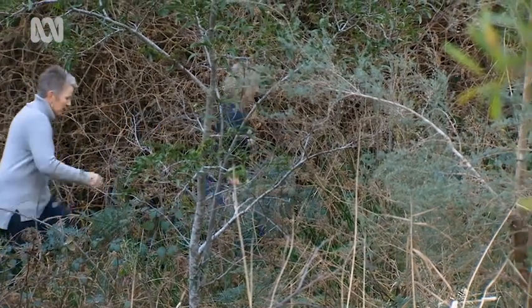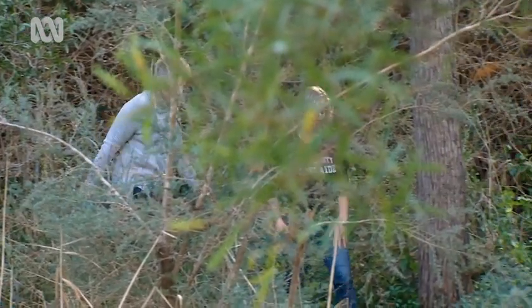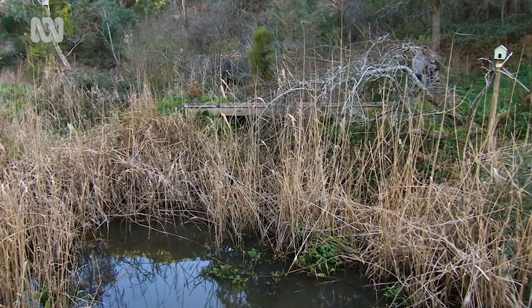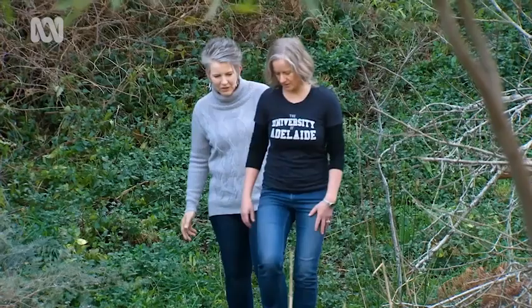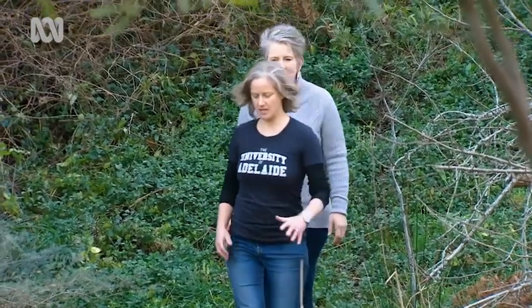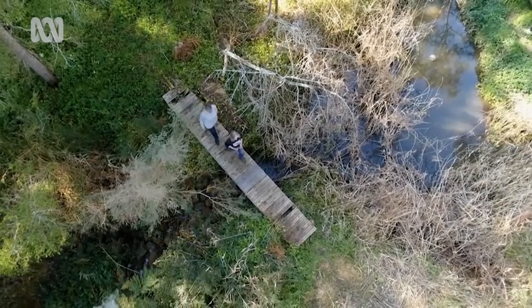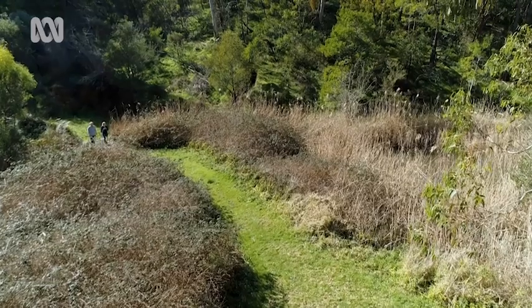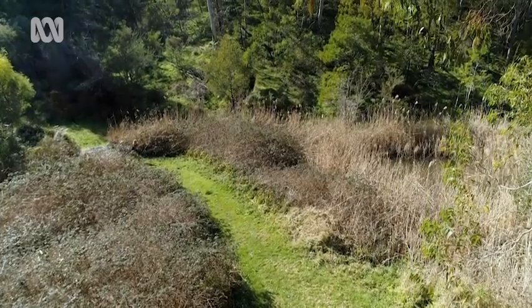Dr. Jasmine Packer really does know what bandicoots like. She's been studying these little marsupials in cooperation with local land care groups and the University of Adelaide for the last 12 years. Bandicoots like dense, thick habitat — up to about a metre high and so dense they have to really push through it. But they also need this understory with a mix of different plants within it.